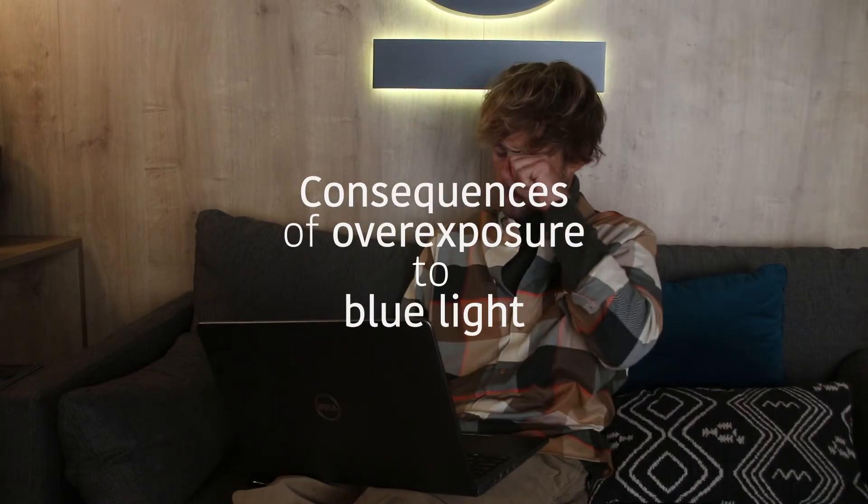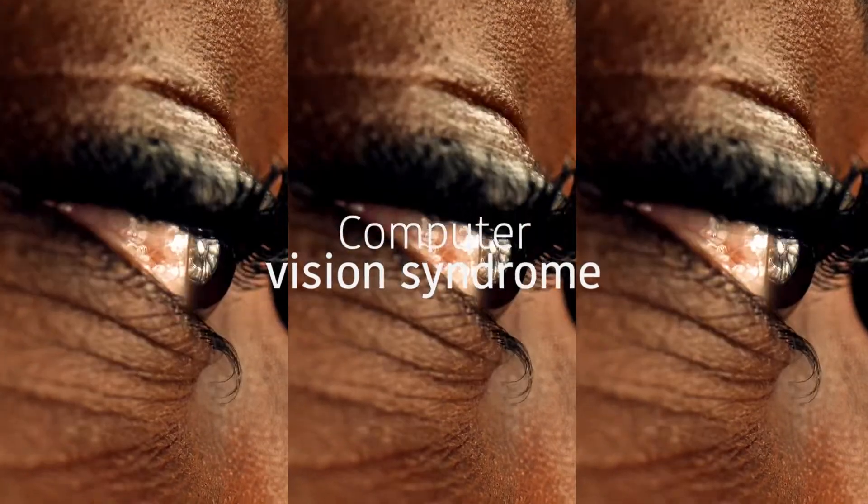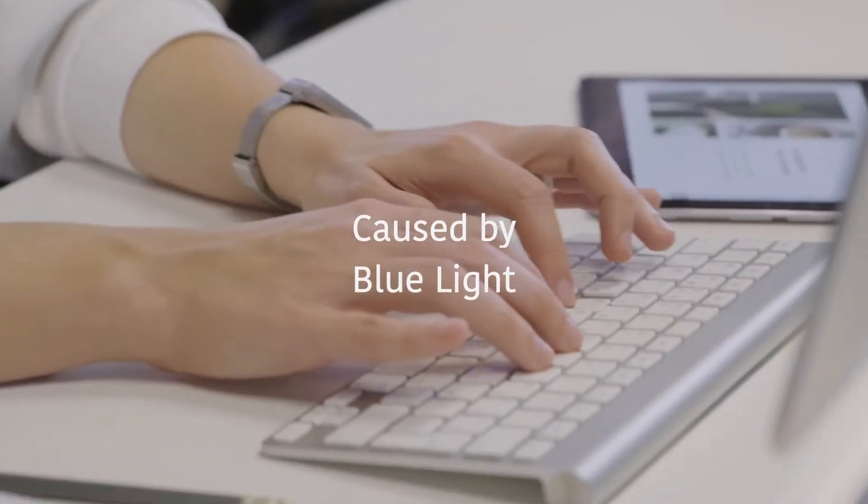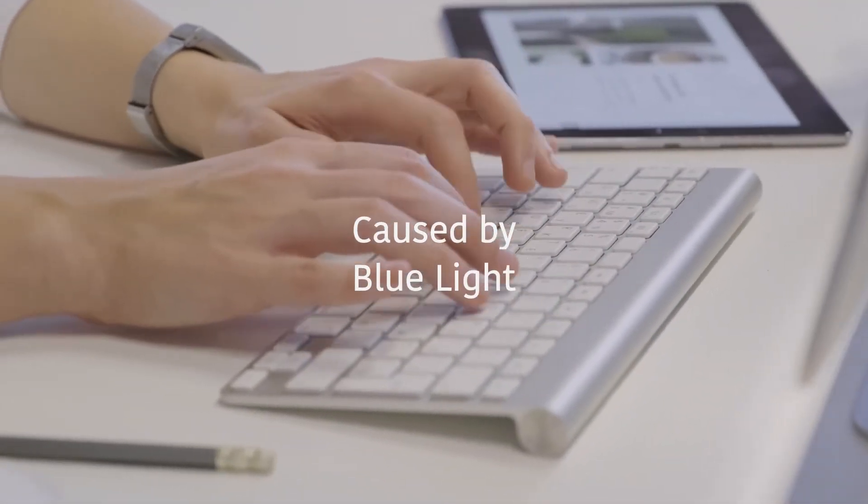Specifically, there are two main consequences that come with overexposure to blue light. The first is computer vision syndrome, or CVS, also known as digital eye strain. This vision-related problem is caused by prolonged exposure to blue light from electronic devices.